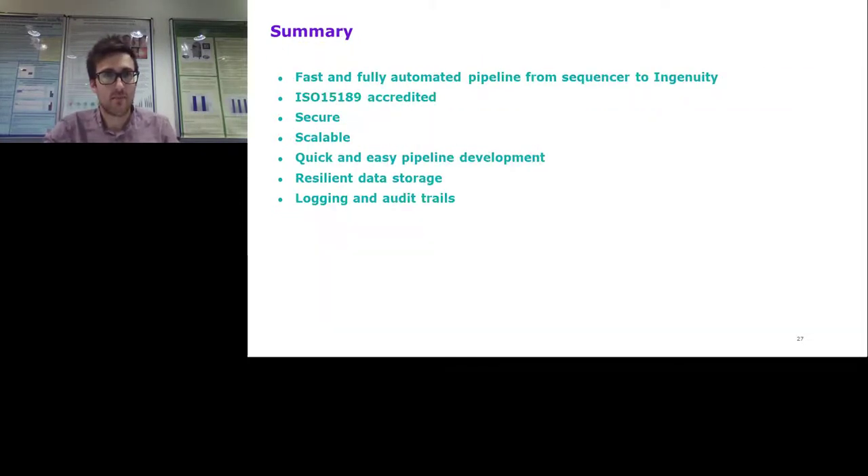To summarize: we've built a fast and fully automated pipeline from sequencer to Ingenuity. Our pipelines are ISO 15189 accredited. Data security is great. It's extremely scalable. Developing pipelines and apps is really simple. We have resilient data storage, and very detailed logging and audit trails. I'll now hand over to Matt, who will tell you more about the Ingenuity side of things.